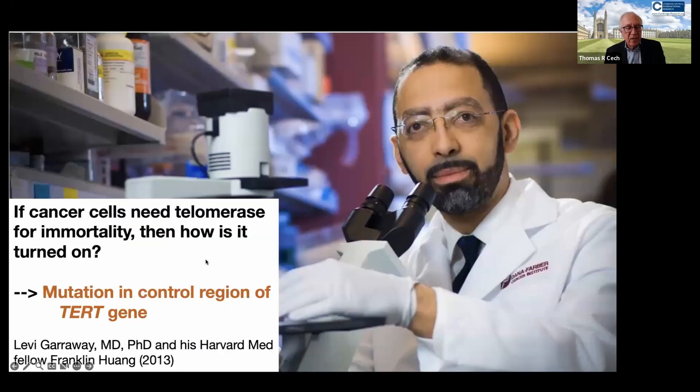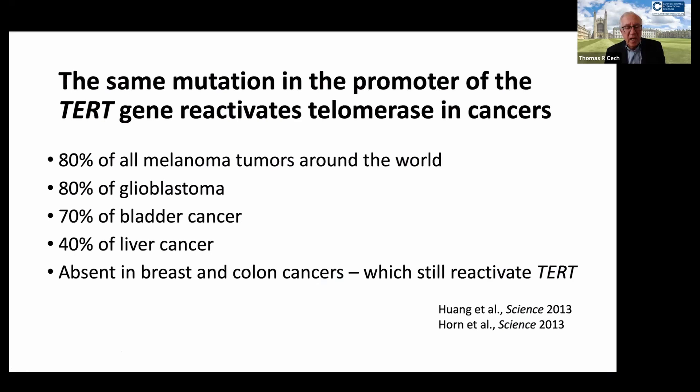If those pills really did work, it might not be good news for some people, because cancer cells are another example of a cell type that uses telomerase activation to gain immortality. How telomerase was turned on in cancer was a mystery for about 10 years. Levi Garraway and his Harvard Medical School fellow Franklin Wong figured out one of the answers in 2013 — that a mutation in the TERT gene, the telomerase reverse transcriptase gene we had discovered, was driving the upregulation of telomerase in many kinds of cancer.